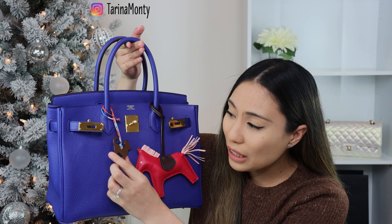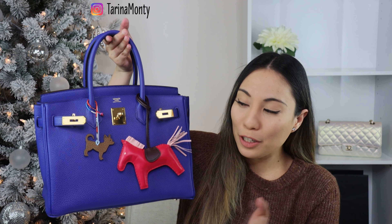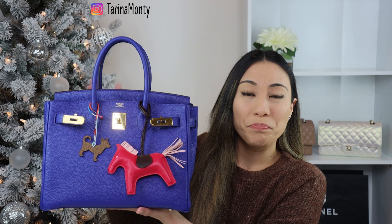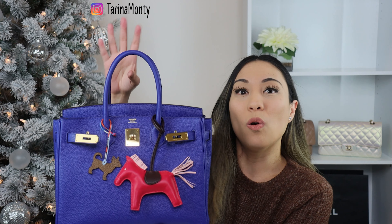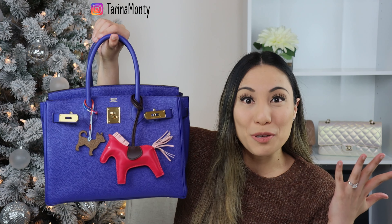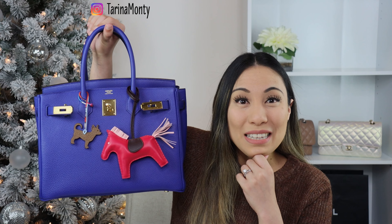I'm super excited - that is my brand new Rodeo Charm in the MM size. What do you folks think of Rodeo charms? They're so extremely popular and very hard to find. Are you folks a charm person or into Twillies? Do you like to dress up your bags? It doesn't have to be Hermes or luxury - are you into charms or poms or anything like that? Let me know in the comment section down below. Thank you for joining me for this cute tiny Hermes unboxing. I'll link to another video here and I'll see you in my next video. Thanks guys!